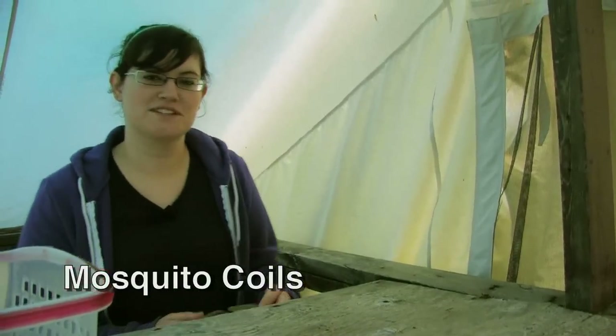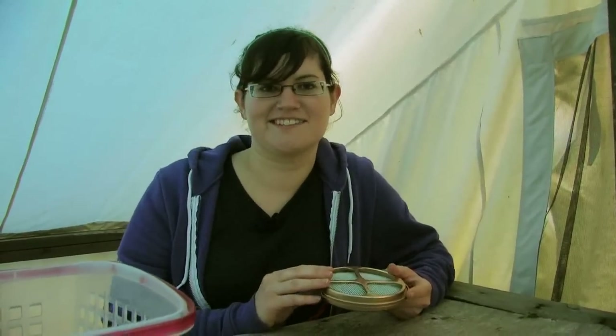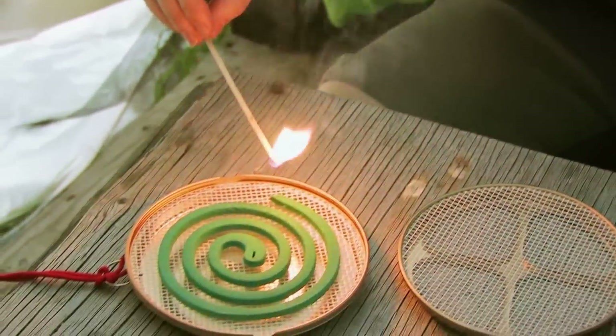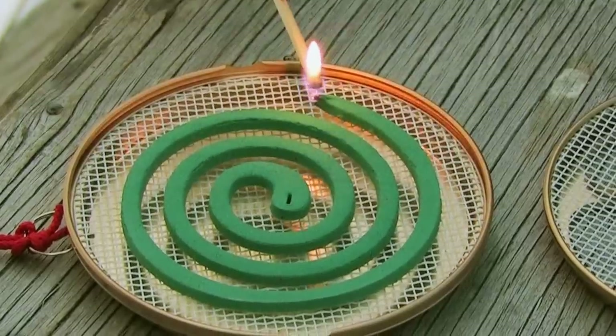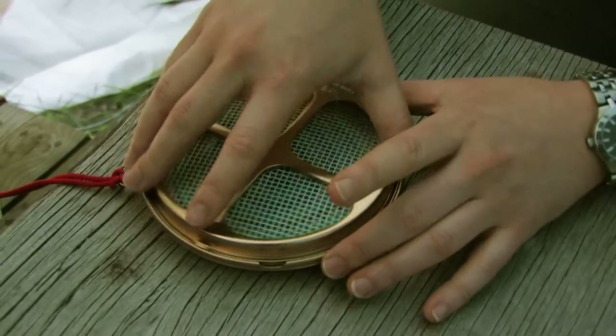Many camps using tents also use mosquito coils. The placement of the coils is important for them to be effective, generally near the front of the tent. For safety, the coils should be removed from the tent prior to campers entering.